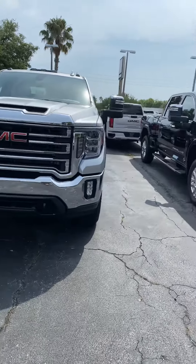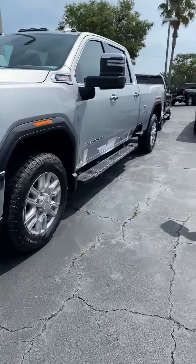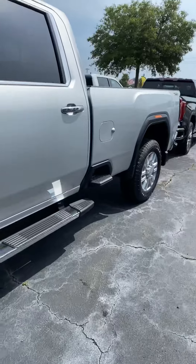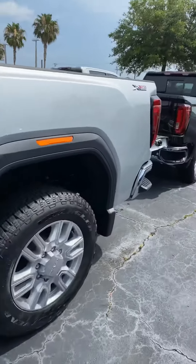Gorgeous truck. It's a little bit bigger than the old body style was.